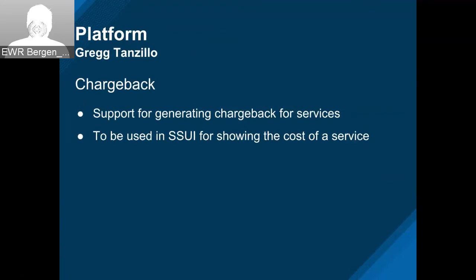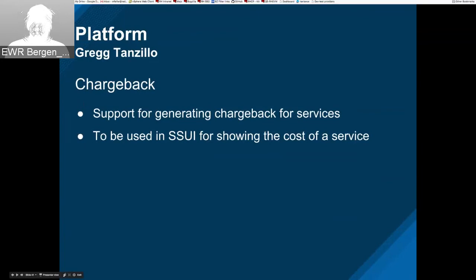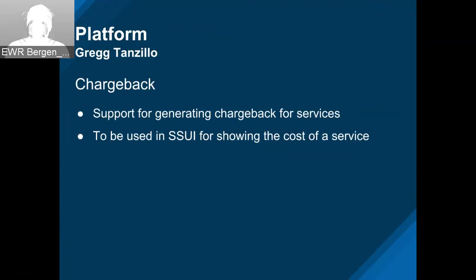Some work on chargeback is ongoing — right now it's all backend with no UI visibility. We're adding the ability to support generating chargeback for a service, so you can see VMs grouped by service and the total cost for that service. That's going to be used in the self-service UI for showing how much a service costs. There are a couple more pieces to do so that the SSUI can use it.